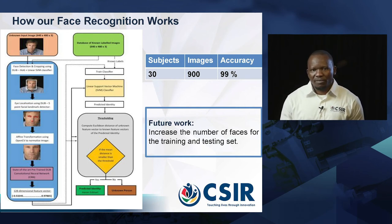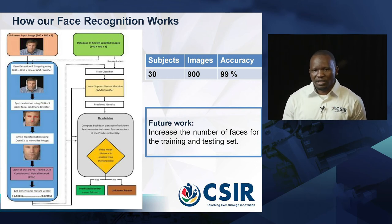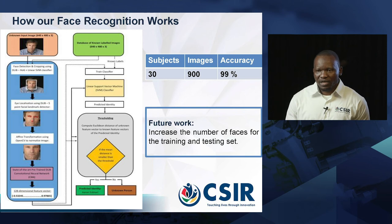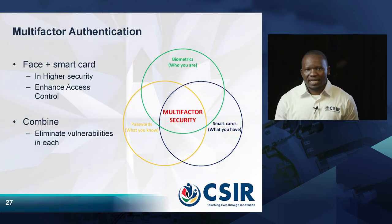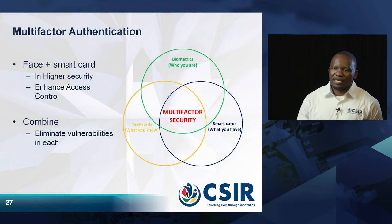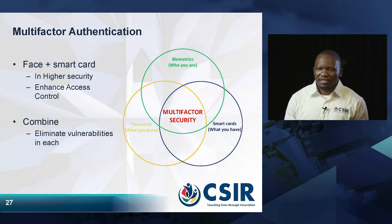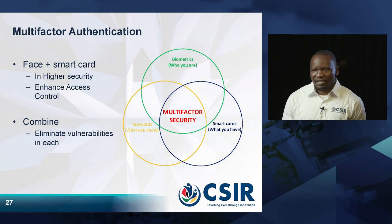In future, we are planning to collect more data sets so that we can train with more reliable images from the diverse population we have in South Africa. The facial recognition system can also be combined into a multi-factor authentication system with either a smart card or a different biometric. This is done in situations where high security is desired and to enhance access control.